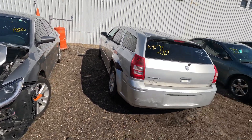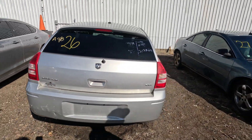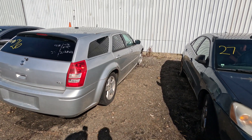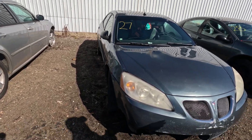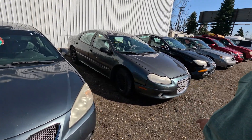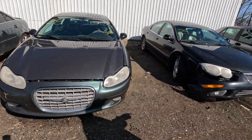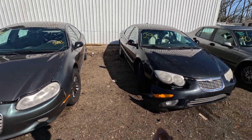Moving along here, we've got a Dodge Magnum SXT. Looks like that tire went from Maypop to it did pop. Another Pontiac — these historical vehicles you should buy because they don't make these anymore. This one is a Chrysler 300, a twin to this other one. So you can get a his and hers — you get his and hers and your wife's happy.